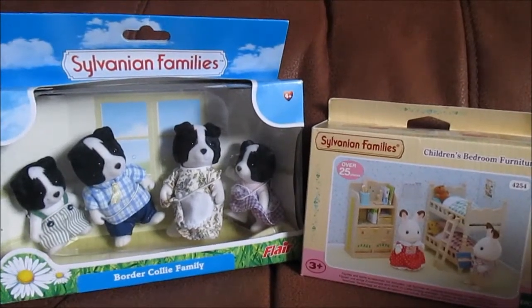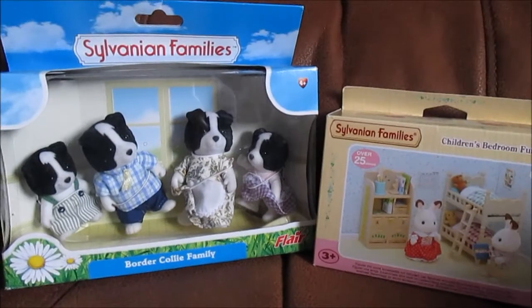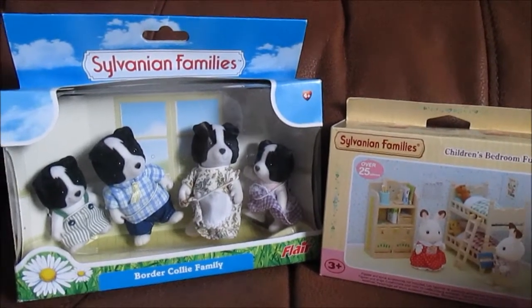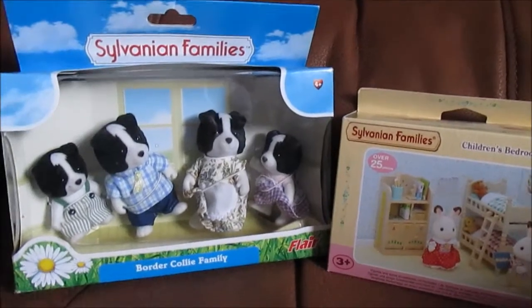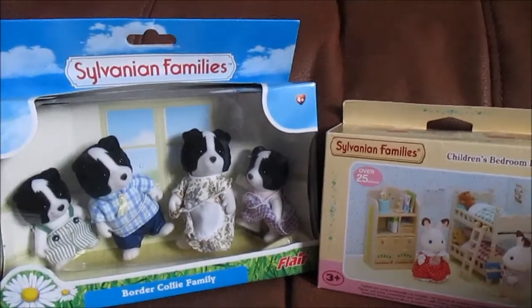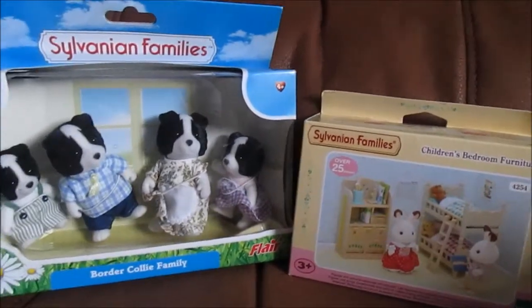I've got these two sets for Anja: a border collie family called the Fletchers — Ollie, who you may have seen in some of our other videos — and some furniture for the children's bedroom to go in Anja's Sylvanian house.